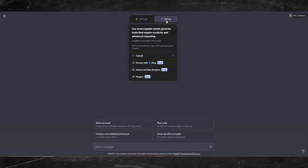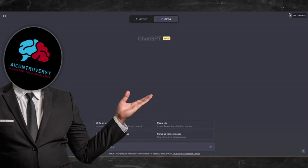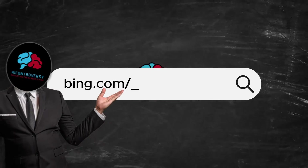If you're like me and still don't have access to DALL-E 3 from your OpenAI account, don't worry. We can still get access to it by using Microsoft Bing Image Creator.